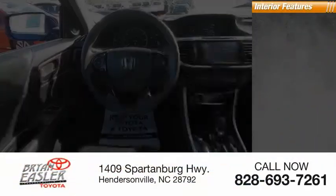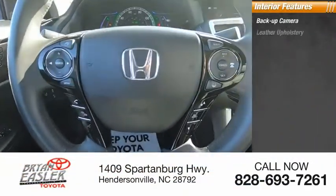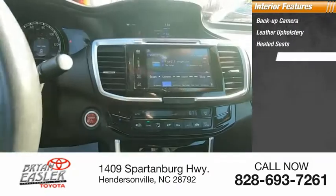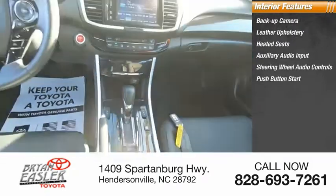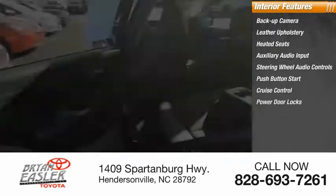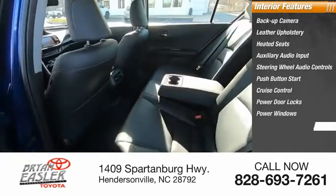Inside you'll find backup camera, leather upholstery, heated seats, auxiliary audio input, steering wheel audio controls, push-button start, cruise control, power door locks, power windows, and tachometer.